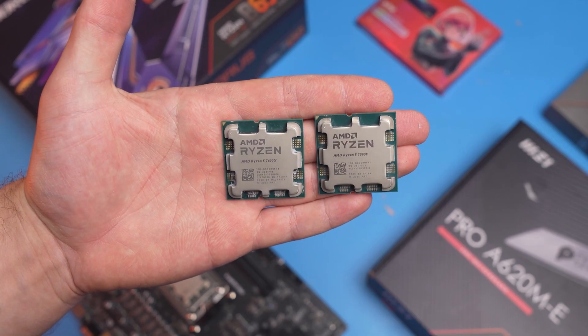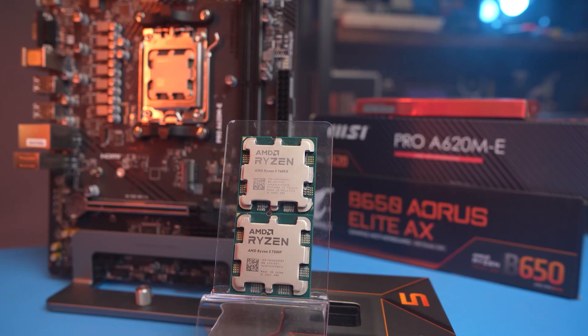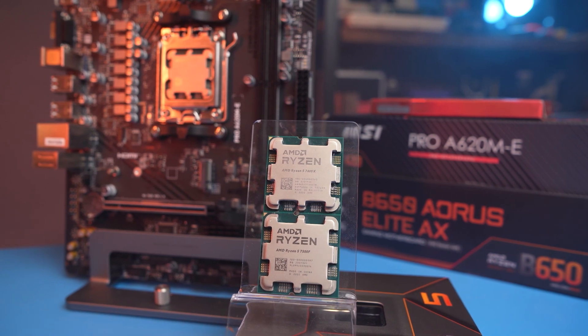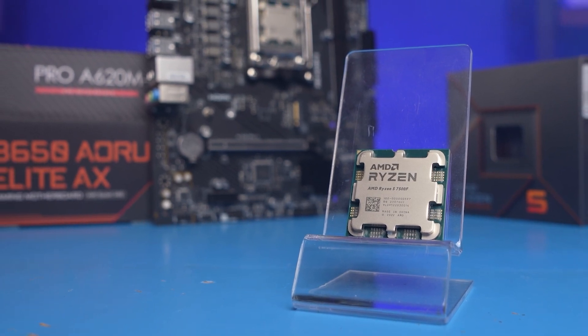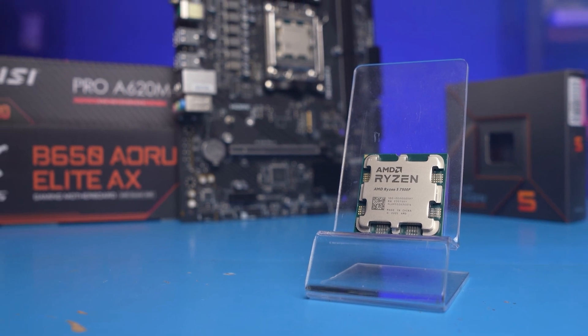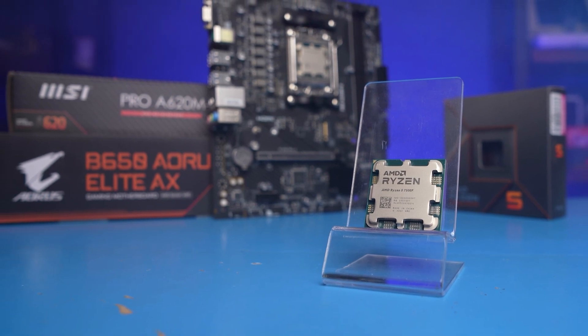So, the 7500F is, and most likely will remain, the lowest possible entry point to the AM5 platform. This is a fully finished product made on a B2 stepping. It supports all instructions, RAM overclocking, and is overclockable itself. I doubt that AMD would use high-quality dies in such a processor, so chances are this CPU is not fit for good overclocking. But we'll check that out too.